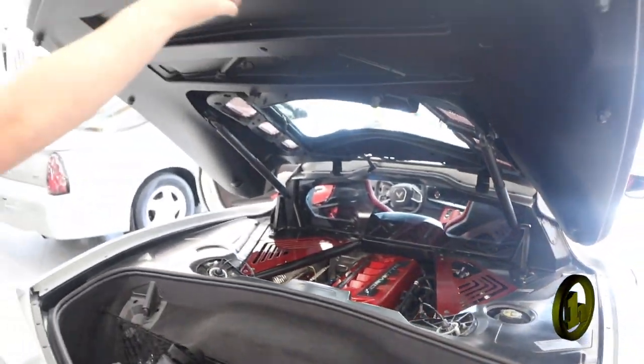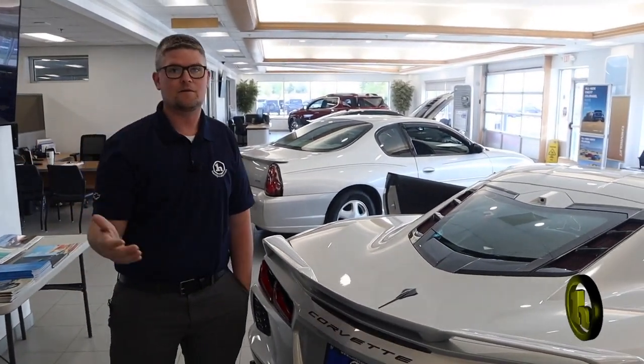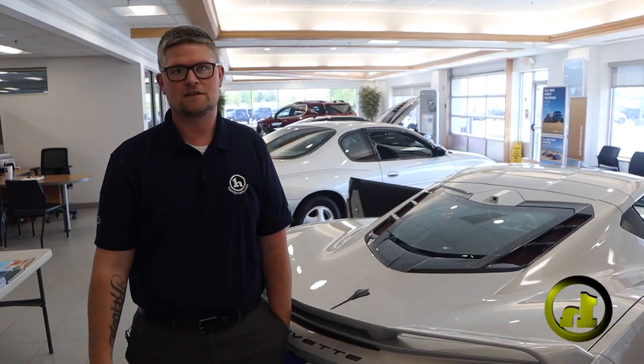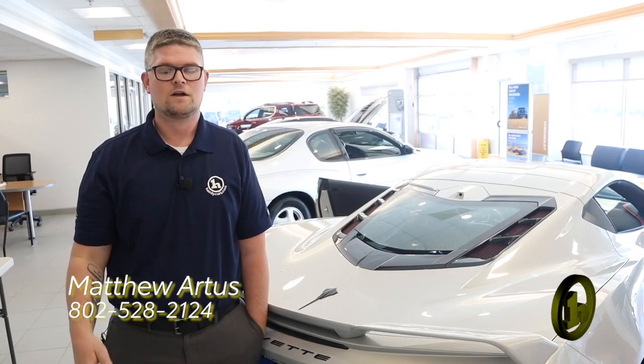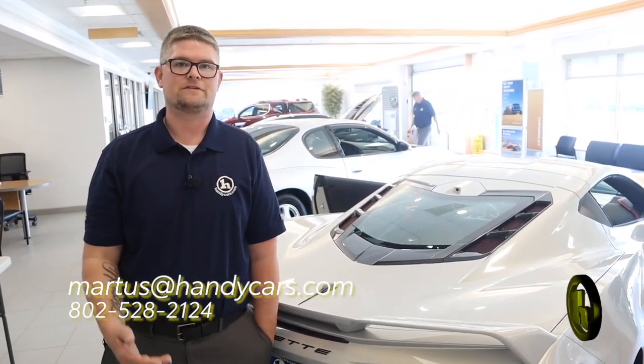I just wanted to show it to you real quick so you can get a good look at it. I know you're coming in this morning and I really appreciate you taking the time to come in with your GT350. If you have any questions throughout this purchase experience, please let me know at 802-528-2124. And as always, when you're short on time, shop online at handycars.com. Thanks so much, have a great day.